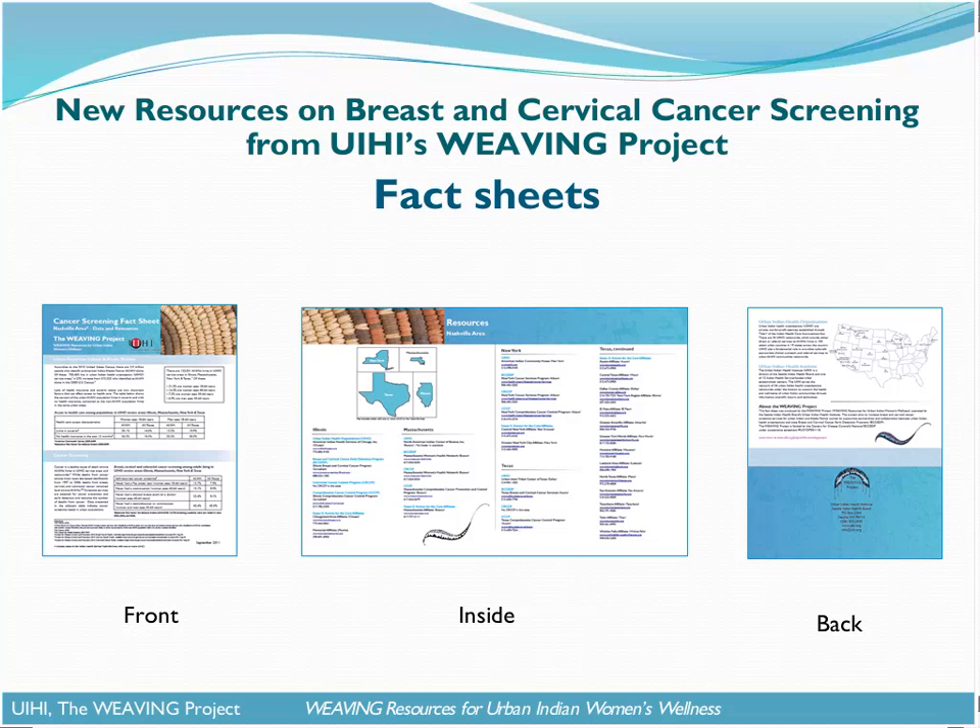The fact sheets are intended for urban Indian health organizations and state audiences. This slide shows the layout, which is a folded leaflet, standard to all of the fact sheets. The front page reports demographic and cancer screening information by region. The inside section includes resource information on agencies including the UIHO, the CDC National Breast and Cervical Cancer Early Detection Program, the CDC Colorectal Cancer Control Program, the CDC Comprehensive Cancer Control Program, as well as the Susan G. Komen for the Cure affiliates. The back page provides additional information on the UIHO, the Urban Indian Health Institute, and the Weaving Project. These are available online to be downloaded.